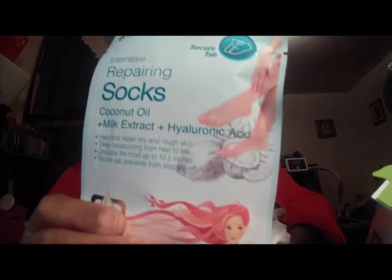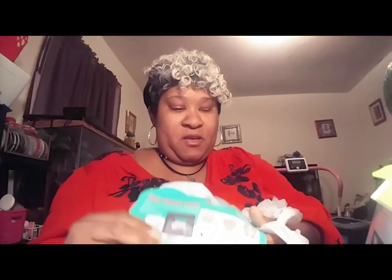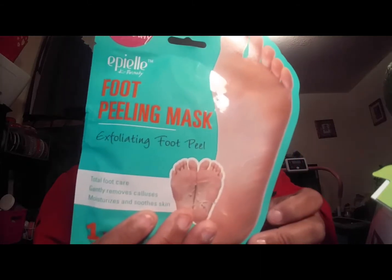My insulin pump is beeping, excuse me — if you have a pump you understand. I also got these repairing foot socks — never heard of them and never used them, so I will be using these and doing a review. And I got this foot peeling mask — I always wanted to try a foot mask but I've never used this either. One of these was $3.50 and one was a dollar; I'll have to check my receipt.